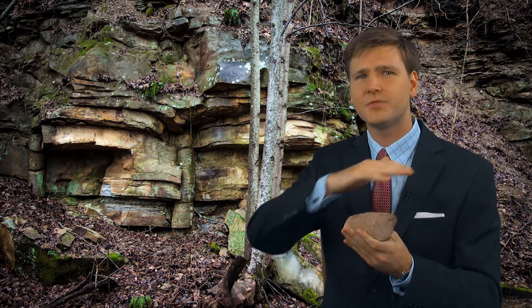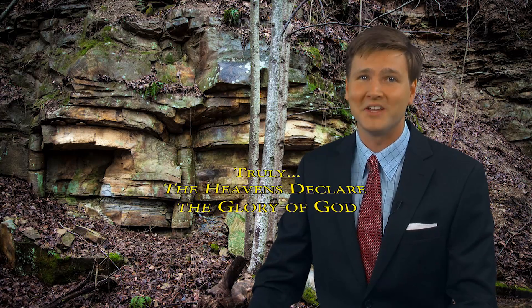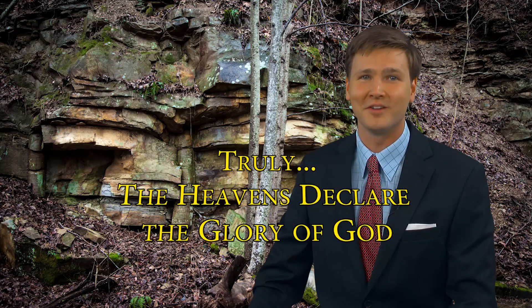In some cases, root structure can be found, like this stigmaria, a root segment, while in other specimens it appears as if the trees may have simply been snapped off by force, again fitting with the account of the fierce global deluge described in the book of Genesis. I'm David Rives — truly, the heavens declare the glory of God.